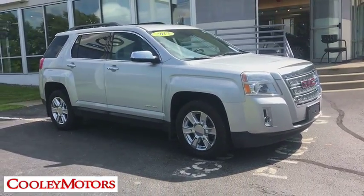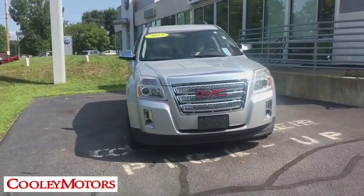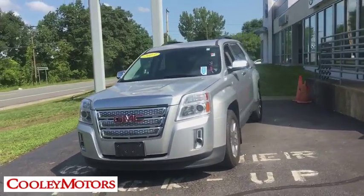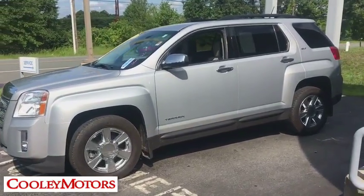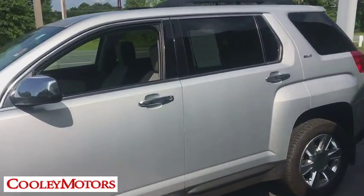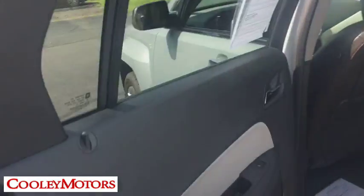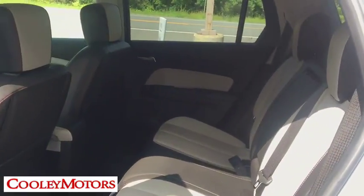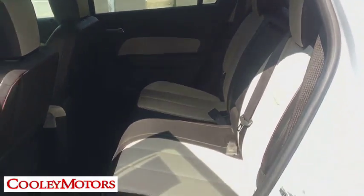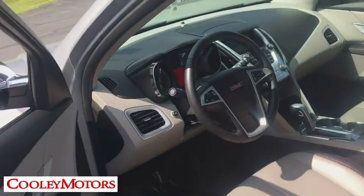The 2013 GMC Terrain. The GMC Terrain combines the benefits of a crossover with the style and functionality of an SUV. Terrain offers uncompromised capability, a balanced stance, and a commanding view of the road, letting occupants enjoy a confident driving experience. An EPA estimated 32 highway MPG is not bad either. This vehicle has less than 75,000 miles.